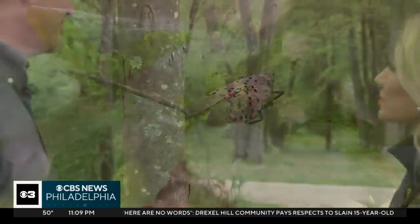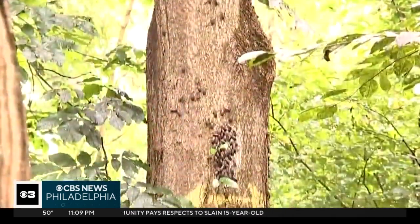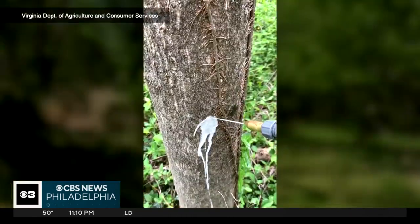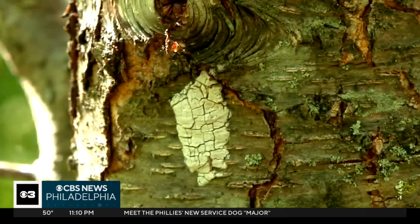Jason says wait until the flies have matured to start killing them, either by stomping on them one by one, or using a dish soap and water spray to suffocate them — something you can spray directly onto a tree. It's a couple teaspoons of dish soap in a spray bottle full of water. That's going to be plenty to kill them.